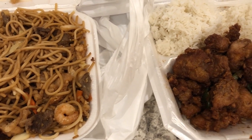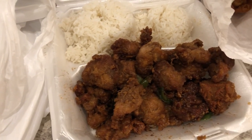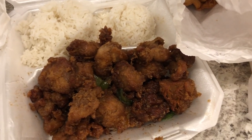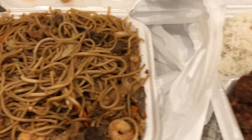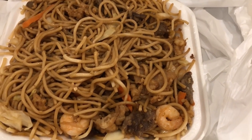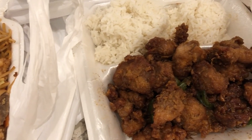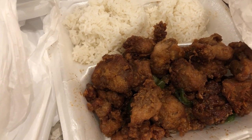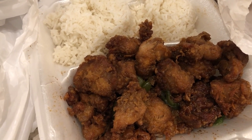Hey guys, so Howard and I had to go out of town for a family emergency, so we just stopped and got some Chinese food because I didn't feel like cooking. Howard got a combination lo mein, and then I got hot and spicy chicken. It doesn't look as fresh as it was because it did get kind of cold in the car.